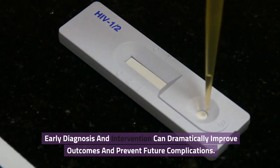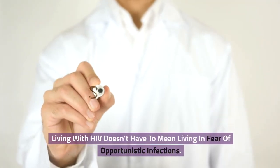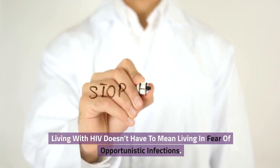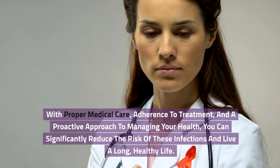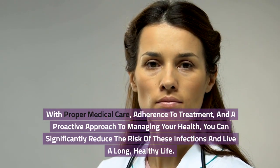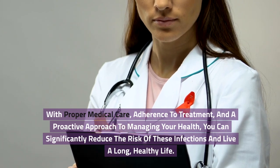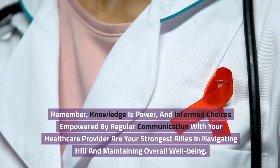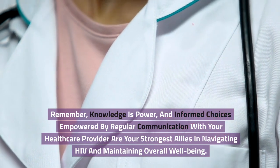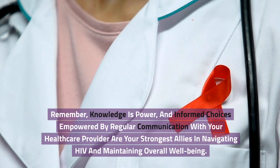Early diagnosis and intervention can dramatically improve outcomes and prevent future complications. Living with HIV doesn't have to mean living in fear of opportunistic infections. With proper medical care, adherence to treatment, and a proactive approach to managing your health, you can significantly reduce the risk of these infections and live a long, healthy life. Remember, knowledge is power, and informed choices empowered by regular communication with your healthcare provider are your strongest allies in navigating HIV and maintaining overall well-being.